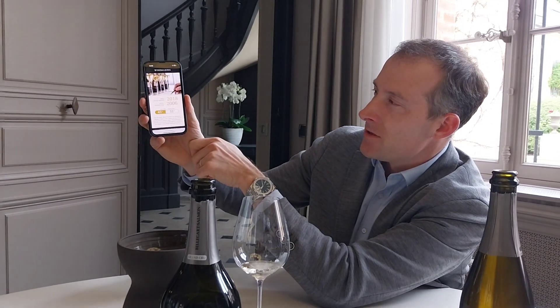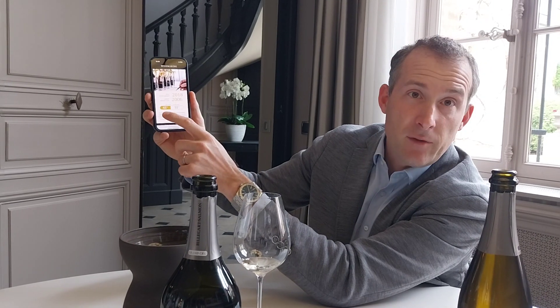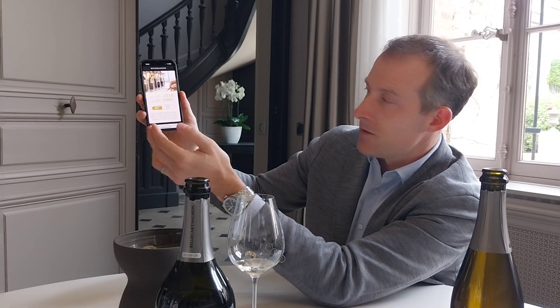Right now we're shipping, and will be shipping for several months, the base wine from 2018, which is 45% of the wine. Then we use a variety of reserve wines for the majority — that's the reason why it's called Brut Réserve.